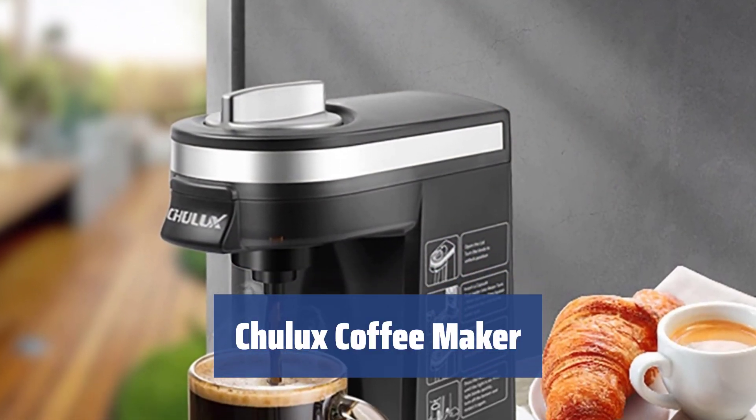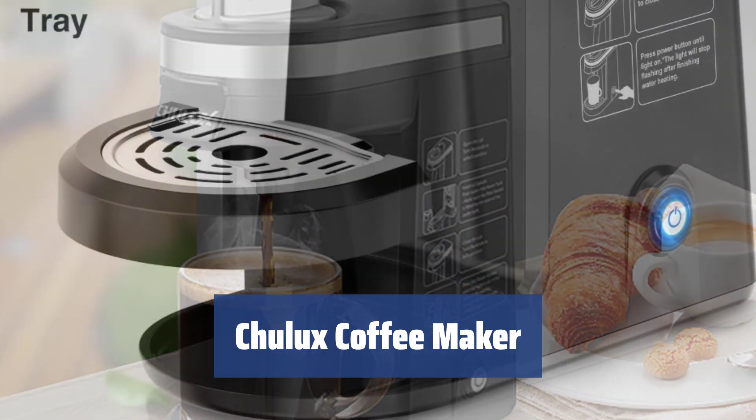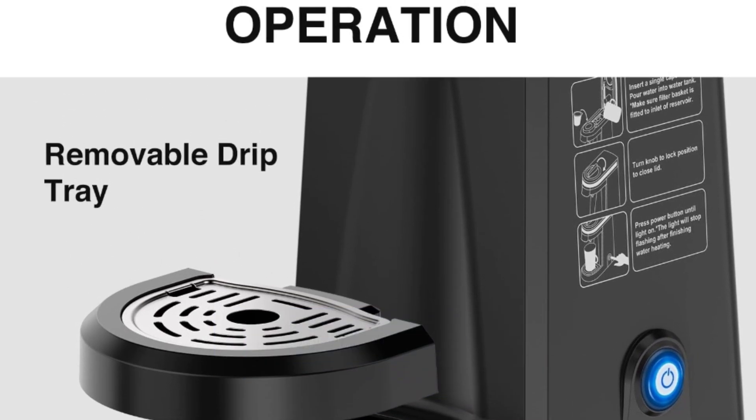Number 5. Tired of being limited to just one brand of coffee? With the Chulux Coffee Maker, you can use pretty much any capsules or K-cups, giving you the freedom to taste different flavors without a hassle.